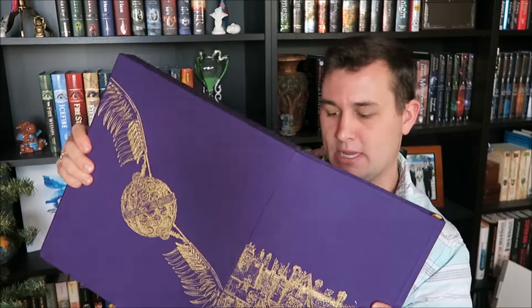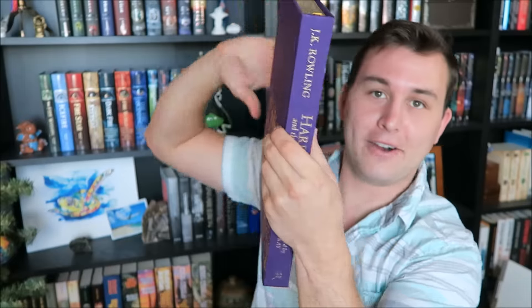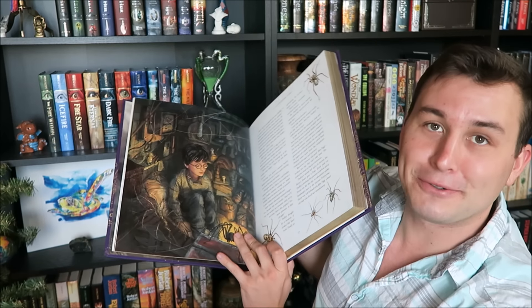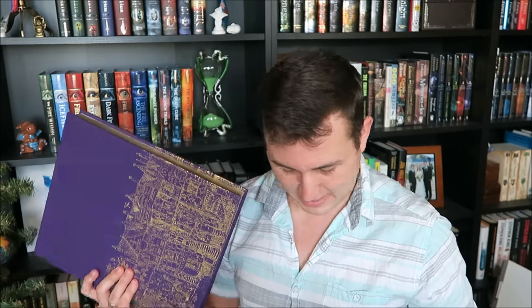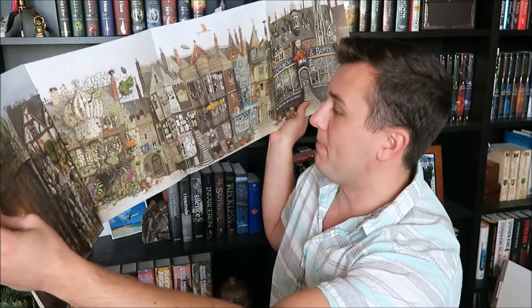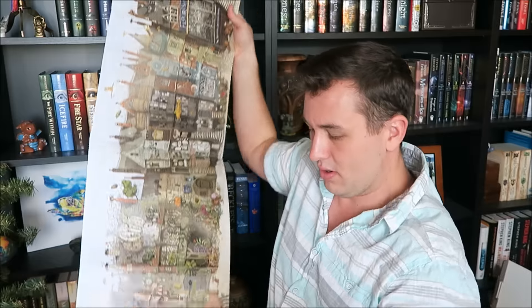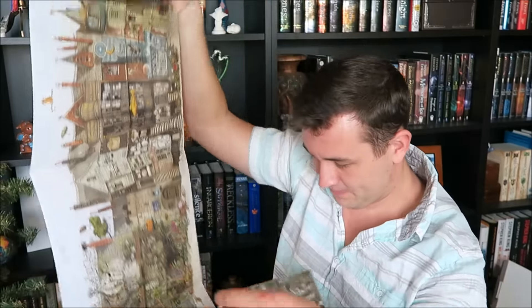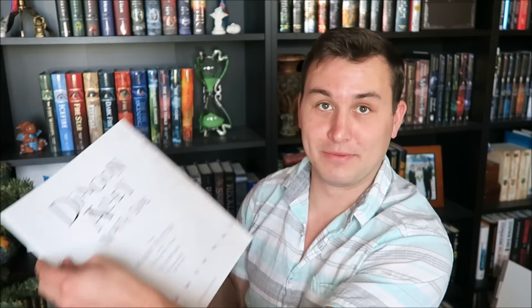Holy moly, that is so cool! So that's Diagon Alley, and it has it on the back too. Oh my gosh, it's got gold — gilded — pages! It just has all the illustrations in the world. The end pages are beautiful. And then in the back of the book was this Diagon Alley Northside poster. Oh wow! So it's what's on the cover of the actual book but the picture version of it, and it's a huge poster. Whoa, that's awesome! Now I've got to get a frame for this too! So that is awesome. Worth it!